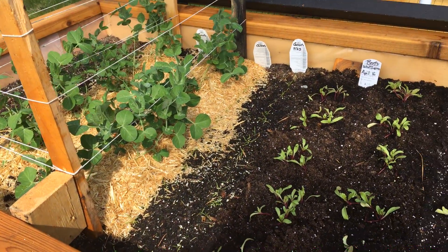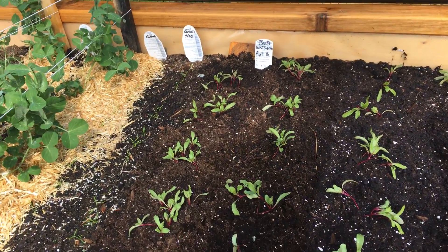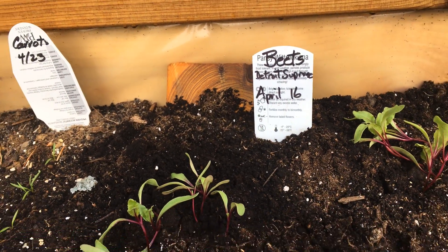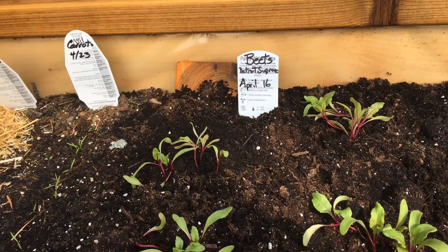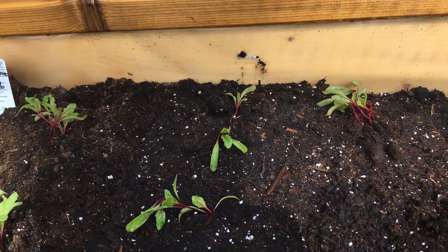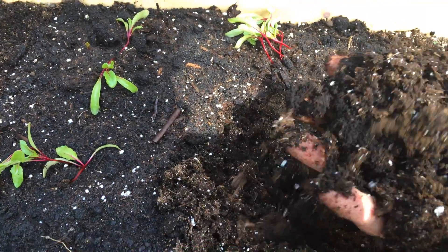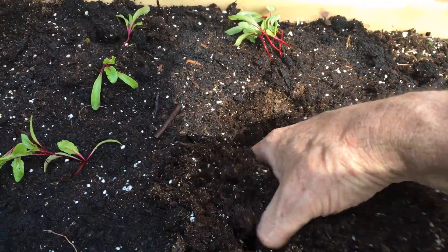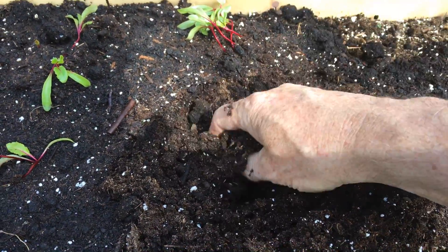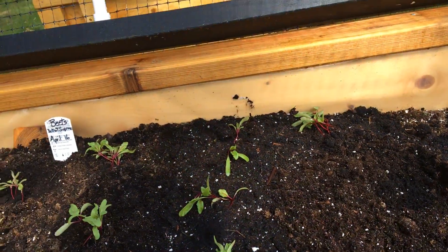Today was the day we planted our beets that we've grown from seed. They were originally planted on April 16th, so they're not that old. The variety is called Detroit Supreme. What I was really impressed with today was how easy it is to dig — look at this stuff, it's just like dealing with marshmallows or flour. It was so easy to put the plants in.